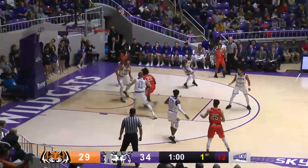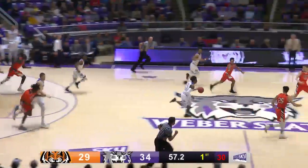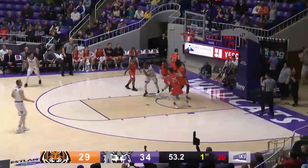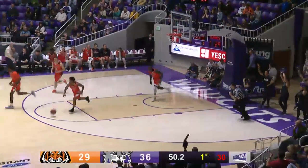Comes to the left side, jump pass inside, Walker by himself, rejected by Chapman. Two on three, Harding down the middle — shakes, bakes, drives, lays it up and in. What a hesitation move to get around Moshon.